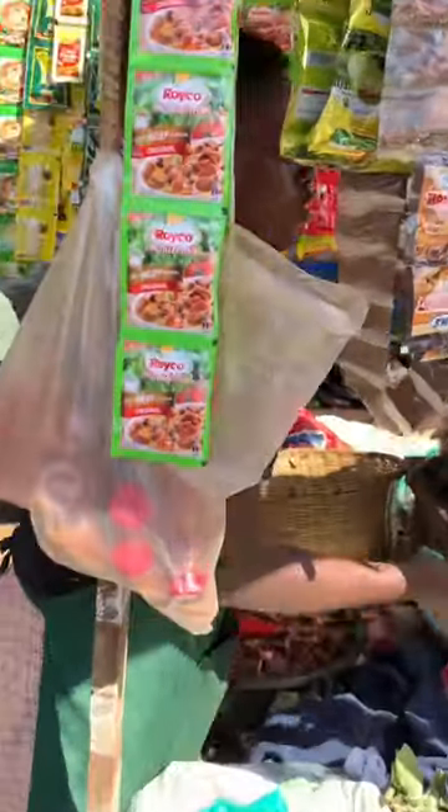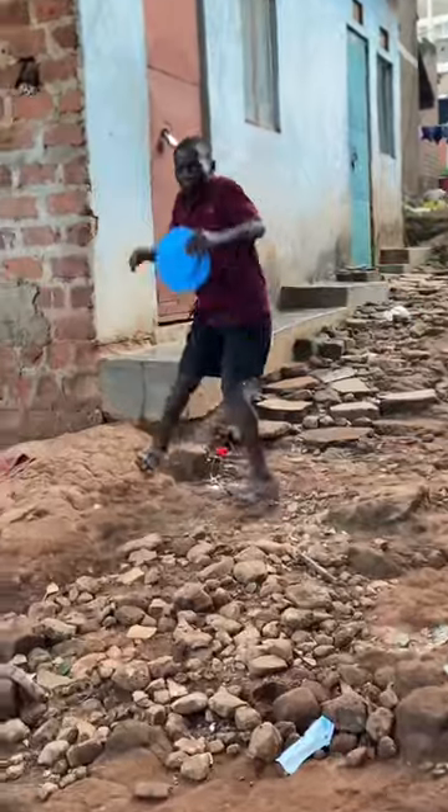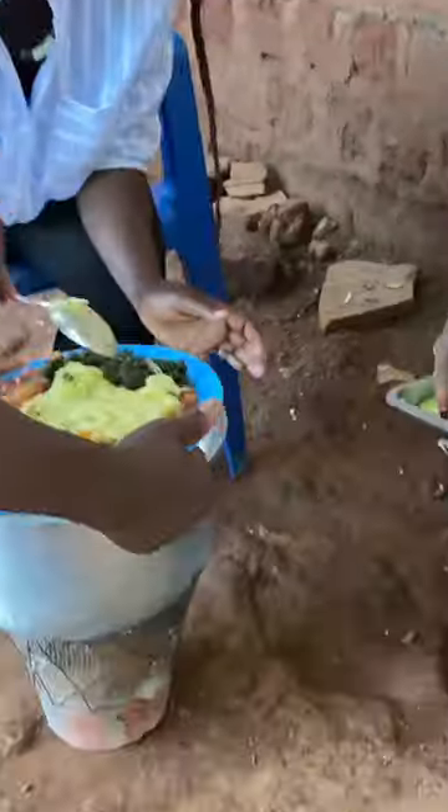Lastly, we get curry powder, which makes the food so tasty. Then we get home and prepare the food. That dance when food is ready! This is how our food looks like today.